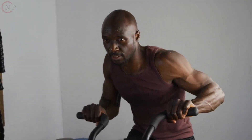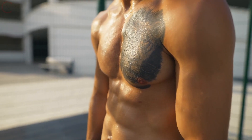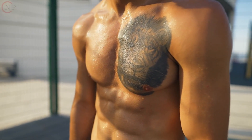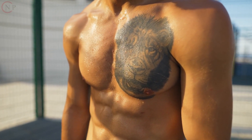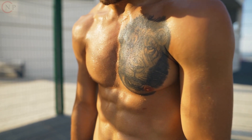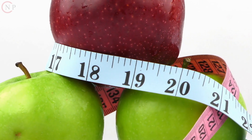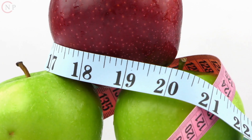Remember that while these meals provide examples of vitamin and mineral-rich foods, it's vital to include a variety of nutrient-dense options to ensure your body's micronutrient demands are met. In the following module, we will look at hydration and its role in overall health and exercise performance. Continue to excel in your diet and fitness journey.